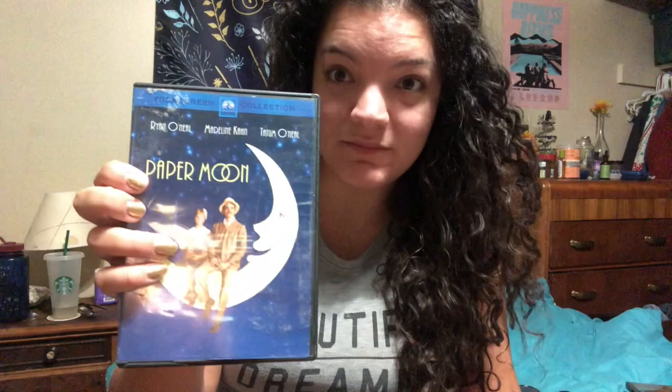We also got Paper Moon and Addie Pray by Joe David Brown. I kind of want to do a whole series where I read these books and watch the movies. Next up is Elephant Walk — I love the cover of this, I think it's so pretty.